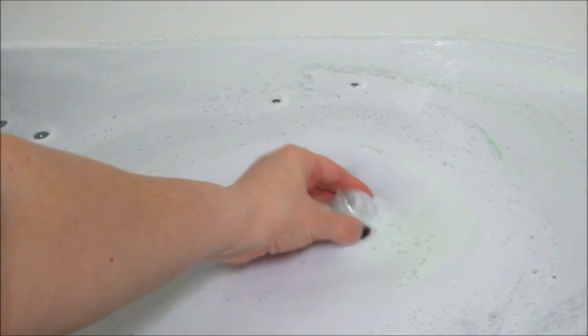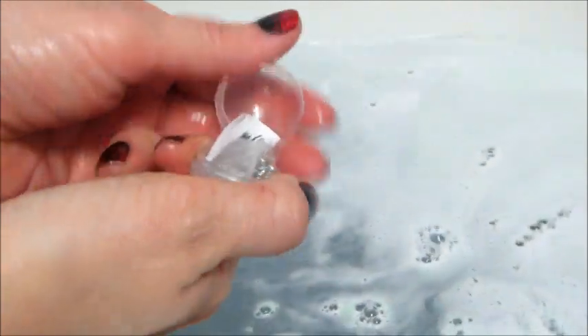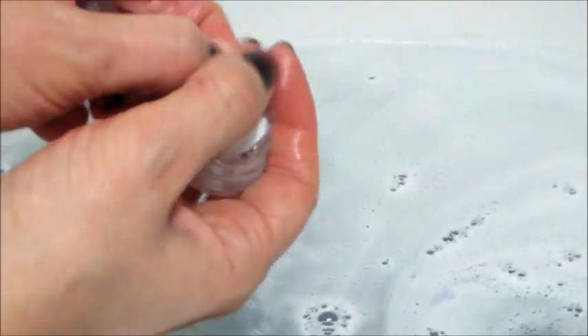This bath bomb did last a really long time. The water looks pretty cool — their bath bombs are always a little foamy and bubbly, as if there's a little bit of bubble bath mixed in with them.